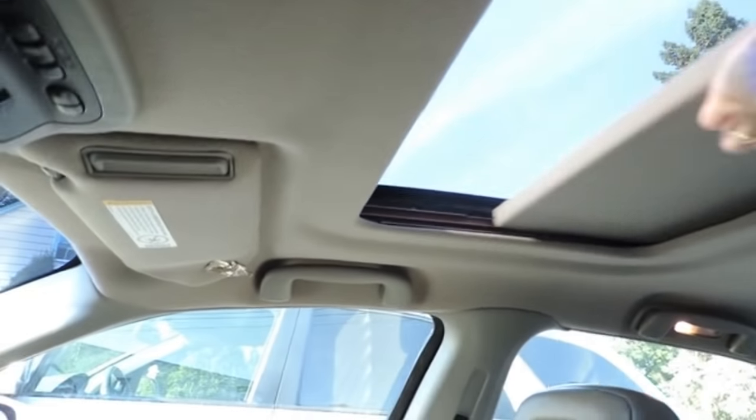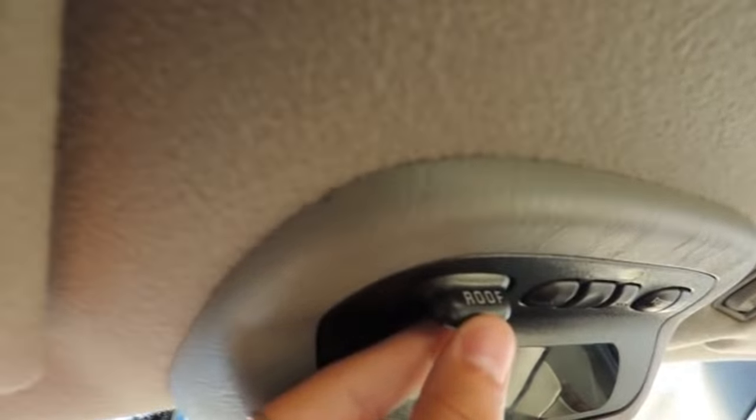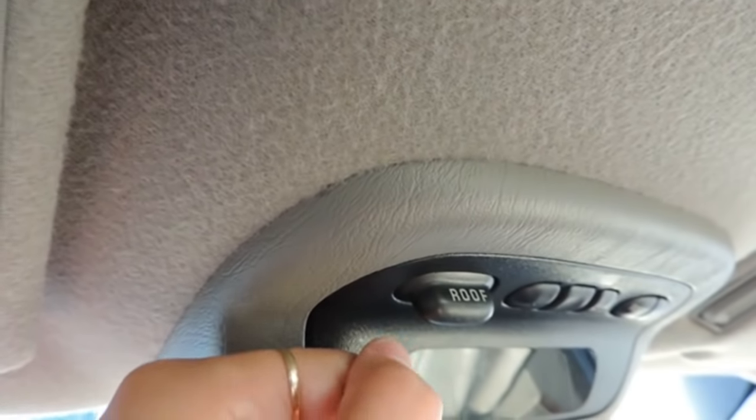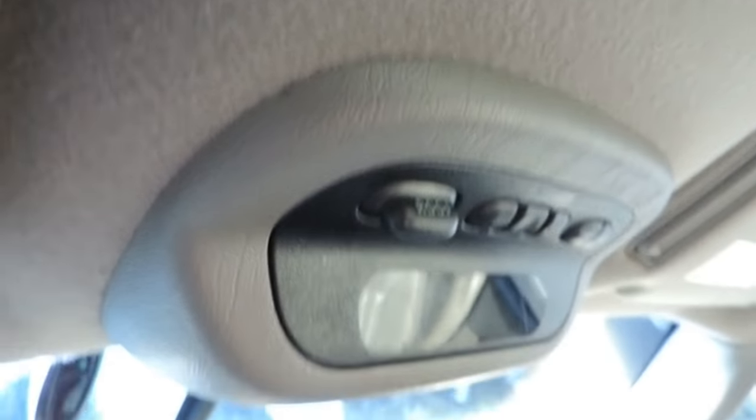So I have a little sunroof, or whatever you want to call this. It does open and it goes all the way back. How you do it is you just go over here and move that backwards and the window will go back. So that's basically how you use that.